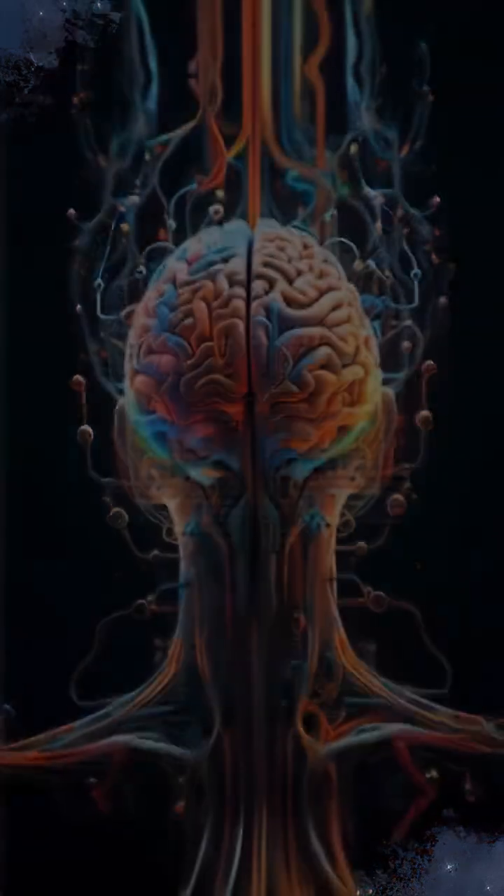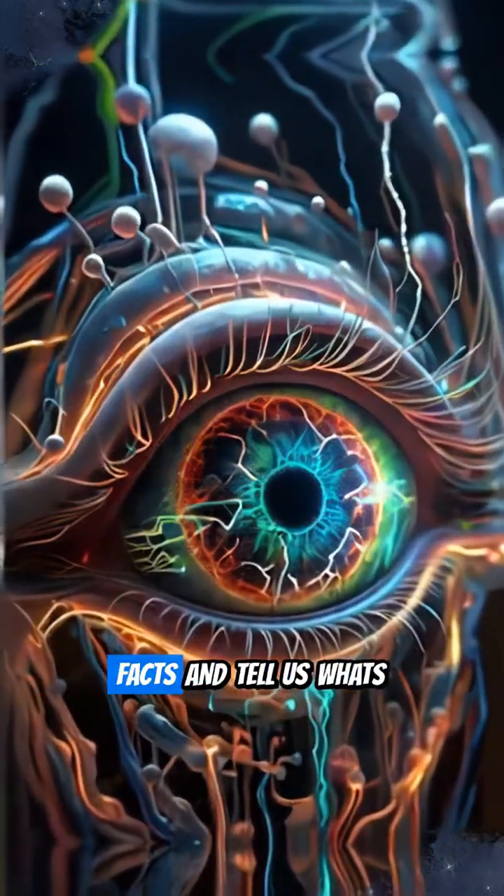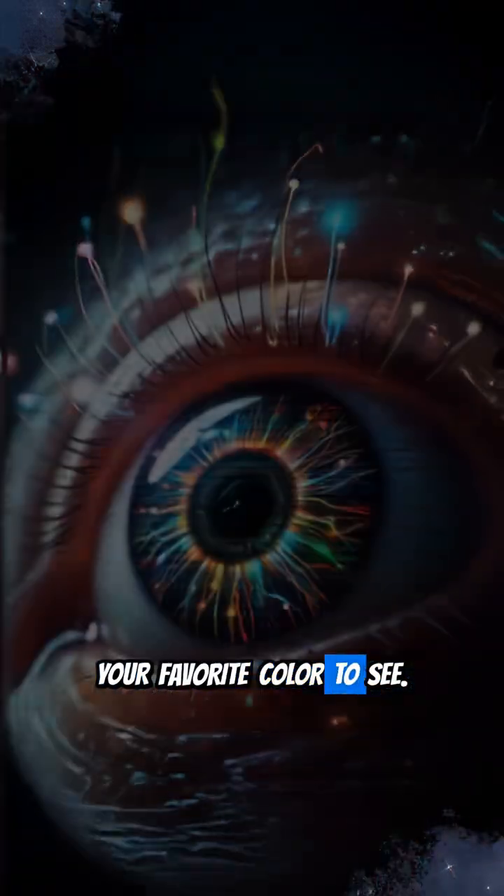Pretty mind-blowing, right? If you found this fascinating, hit that like button, subscribe for more quick science facts, and tell us — what's your favorite color to see?